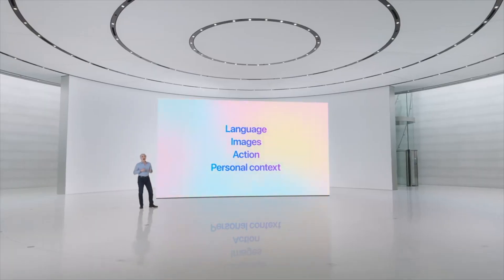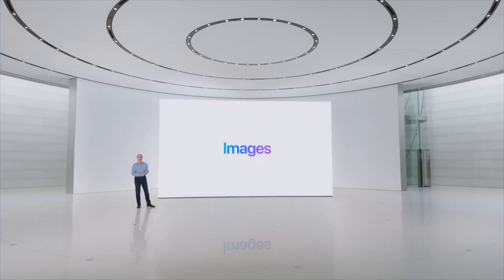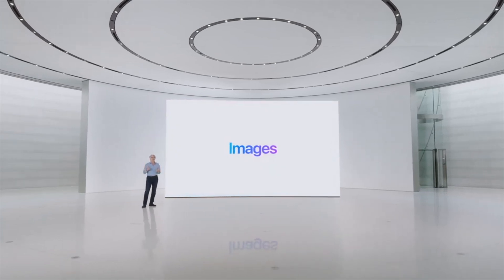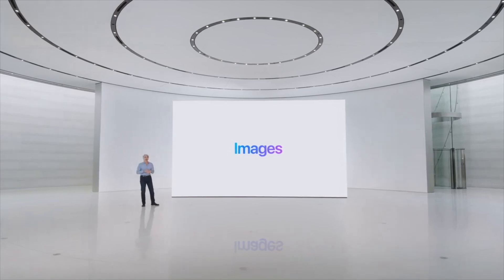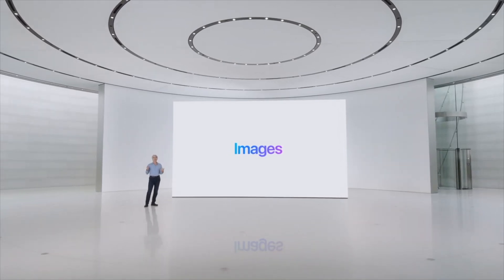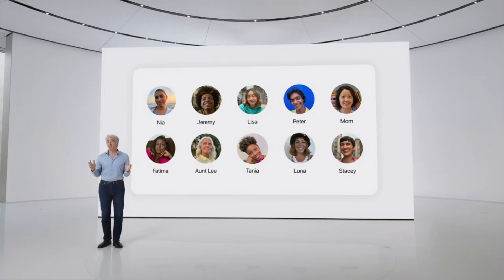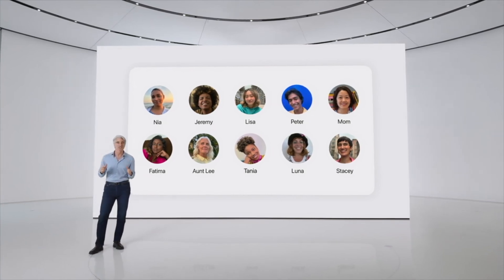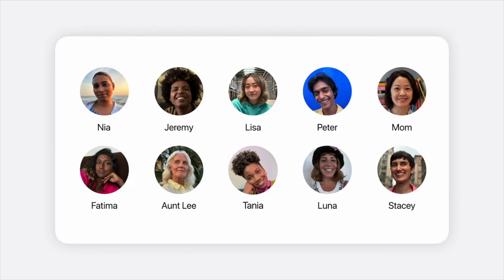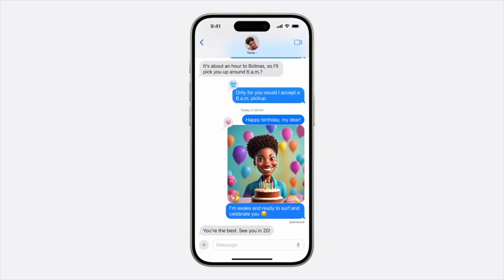In addition to language, Apple Intelligence offers a host of capabilities for images. From photos to emojis and GIFs, it's so much fun to express ourselves visually. Now you can create totally original images to make everyday conversations more enjoyable. Because Apple Intelligence understands the people in your photo library, you can personalize these images for your conversations. So when you wish a friend a happy birthday, you can create an image of them surrounded by cake, balloons, and flowers.